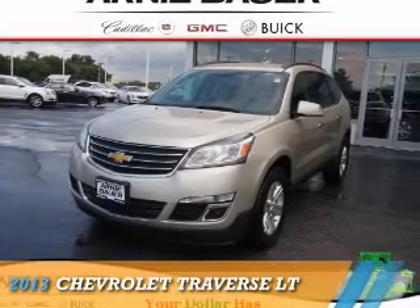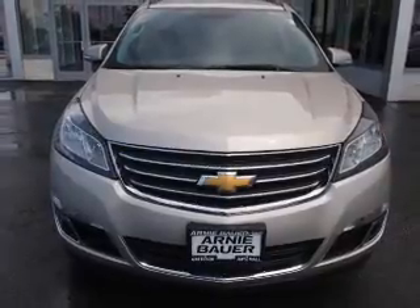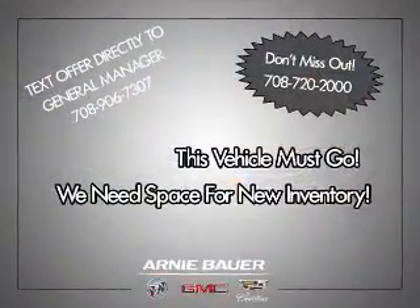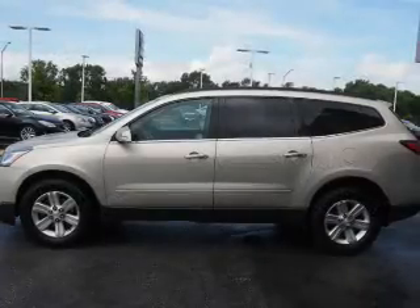Presenting the 2013 Chevrolet Traverse. It's powered by a 3.6 liter 6-cylinder engine and an automatic transmission. The features include alloy rims, power mirrors, and anti-lock brakes.